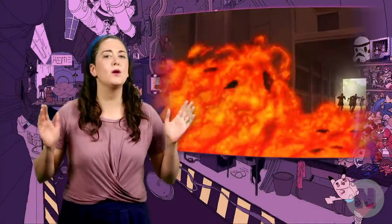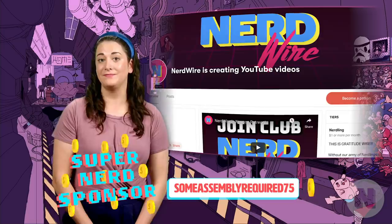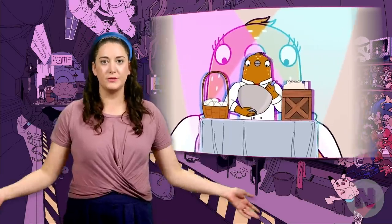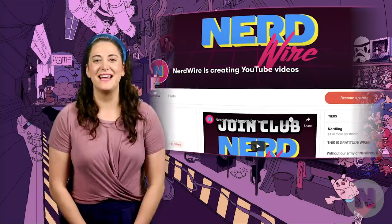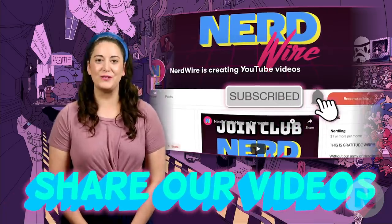Before we begin, I just want to give a quick shout out to our super nerd sponsor of the day, Some Assembly Required 75. Thanks to SAR75 and all our donors on Patreon, we're able to keep making videos. If you want to help out, head over to our Patreon page and see if a donation tier works for you. We'll thank you with shout outs, behind the scenes stuff, gag reels, and more. Liking, sharing, and subscribing are awesome ways to show your support.